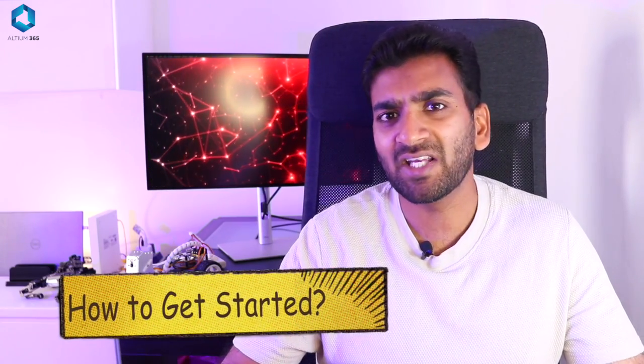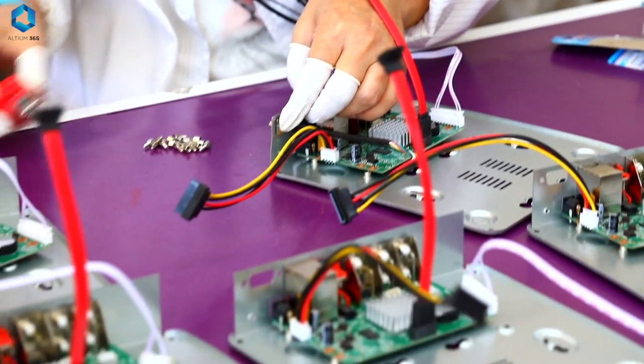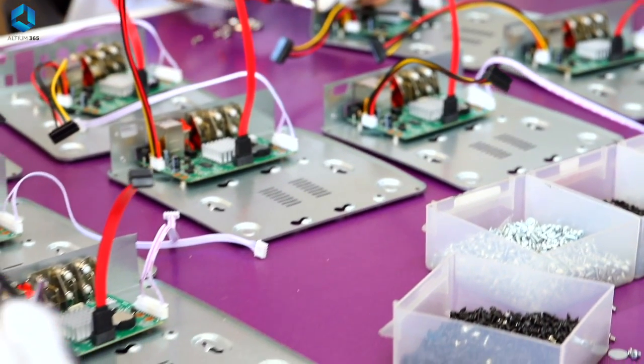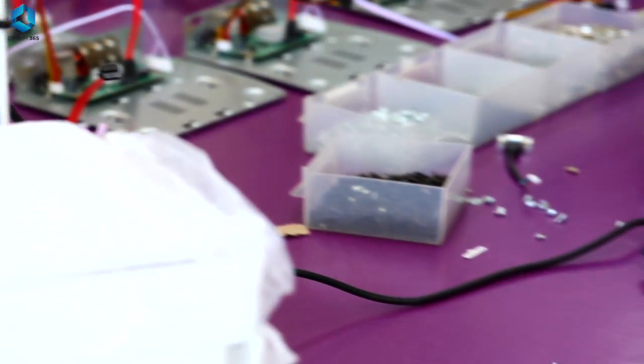Now you know what mechatronics is, its scope, what you will learn, and you've decided to go forward with it — but the next question is where and how do we get started? If you're in high school, you can look for a mechatronics program at your local college or university. Make sure that the college or university you will be going to is accredited. These programs will cover everything from mechanical design to programming to electronics, giving you a solid foundation.